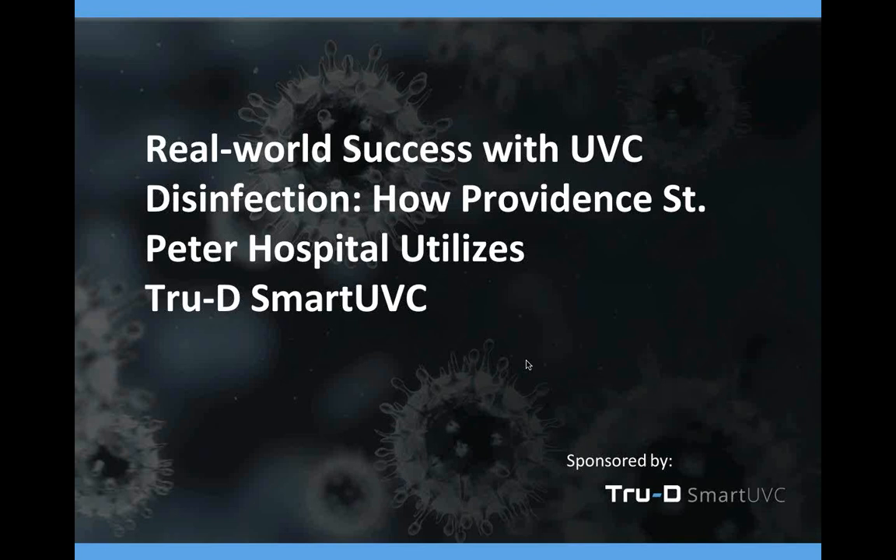Welcome everyone to today's webinar. I'm Malia Pavlo with Becker's Hospital Review. We will begin with a presentation and have time at the end of the hour for a question and answer session. You can submit questions throughout the webinar by typing them into your control panel in the space labeled 'enter a question for staff' and clicking send. In about a week following the webinar, we will send all registrants a copy of the presentation to the email you used to register.